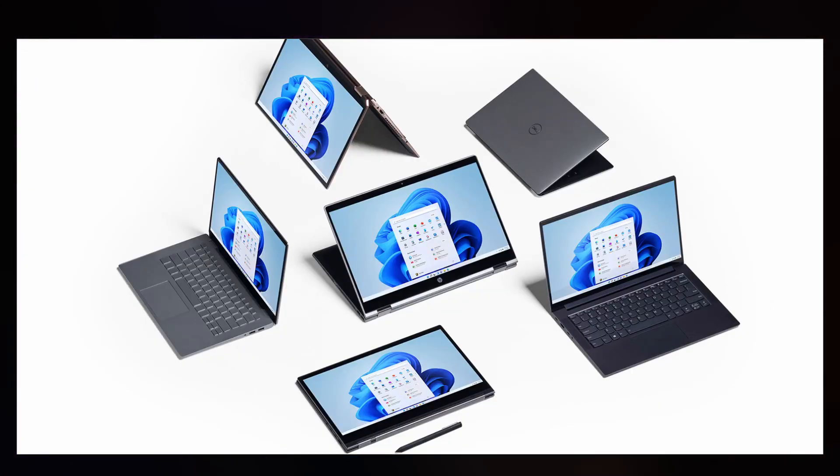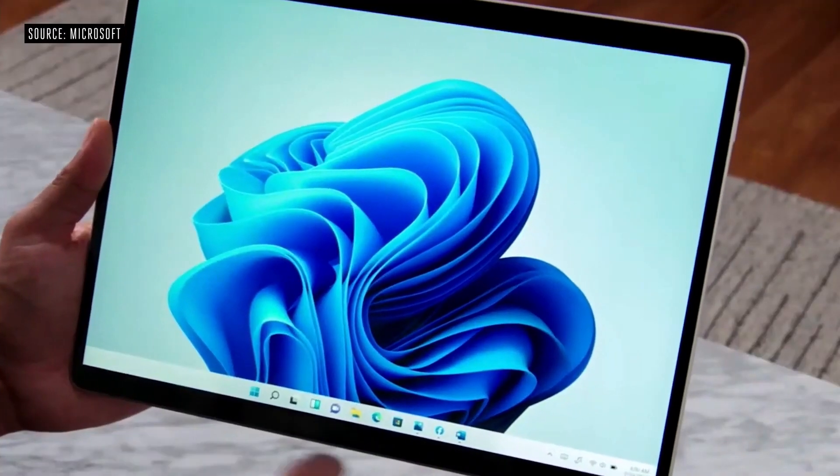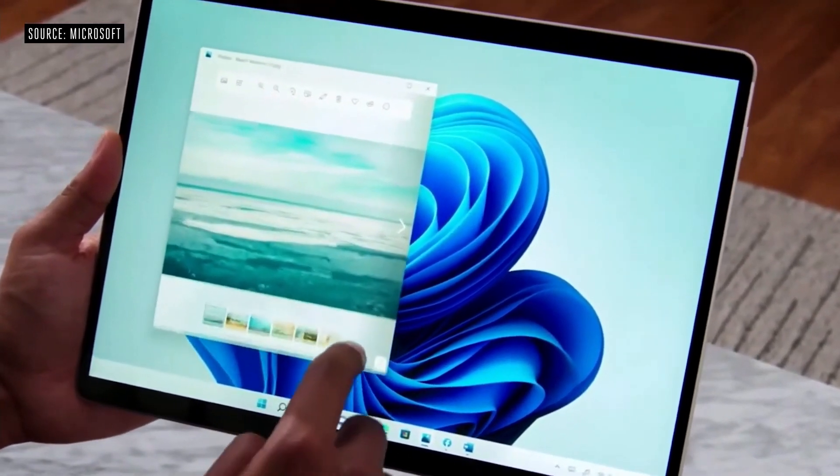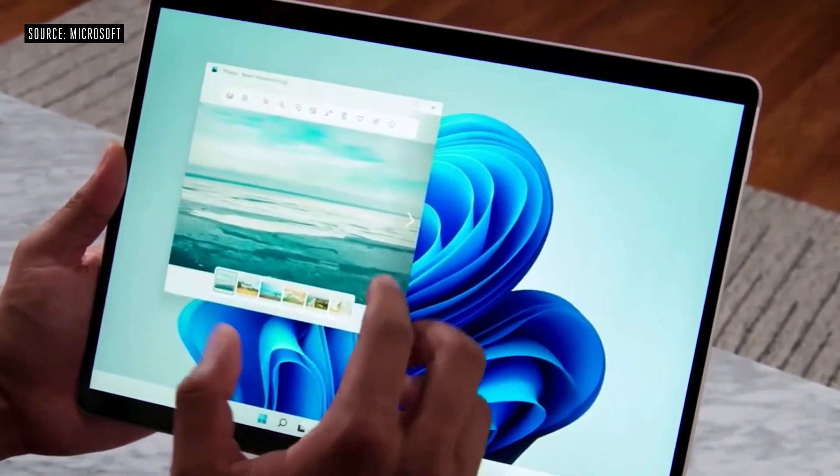Windows 11 is designed for any device. It's meant to be used on a tablet, a computer, a laptop, a two-in-one, a phone, whatever. And this is great from a usability standpoint because if you're working on a tablet with Windows 11 and then you go to your desktop, it's going to be the exact same experience with little to no differences at all. And that's awesome from a user perspective.